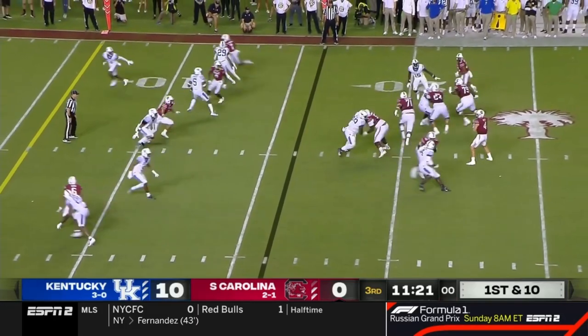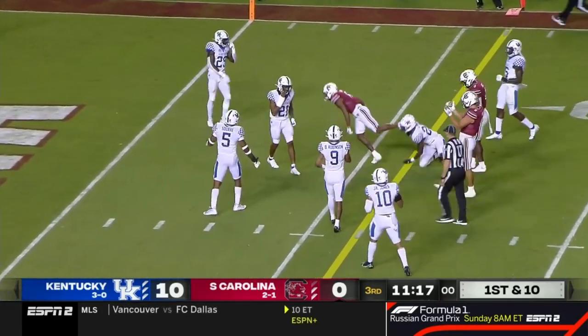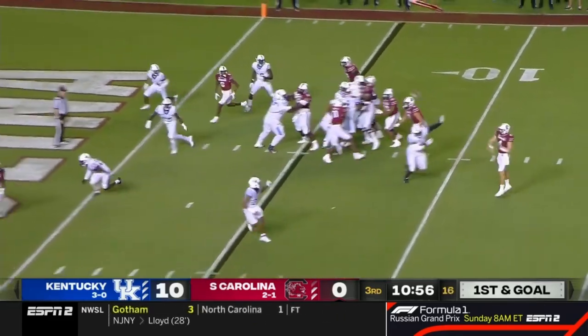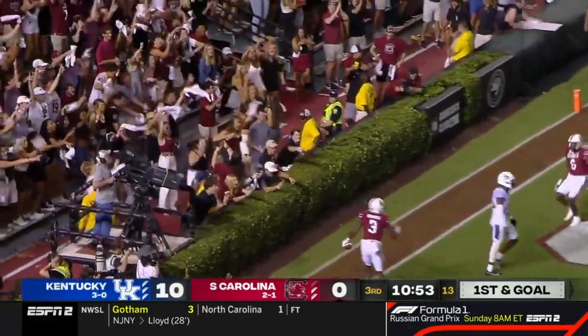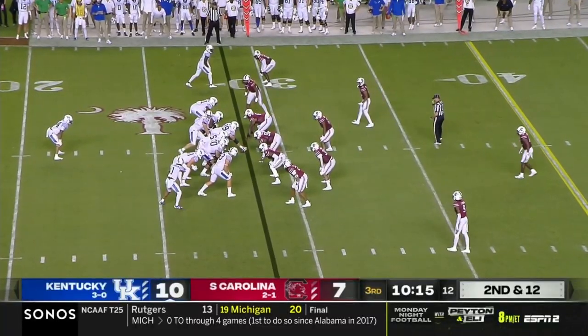Doty to the air, looking, over the middle — and that's complete to Josh Vann. Vann at the top of your screen. Doty throwing to the end zone. Touchdown. Gamecocks Jalen Brooks. Flip the field and the momentum.